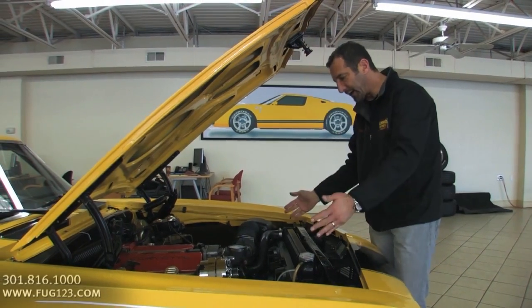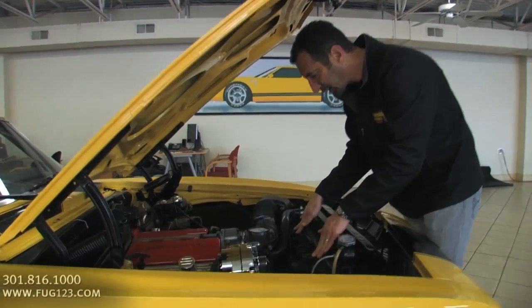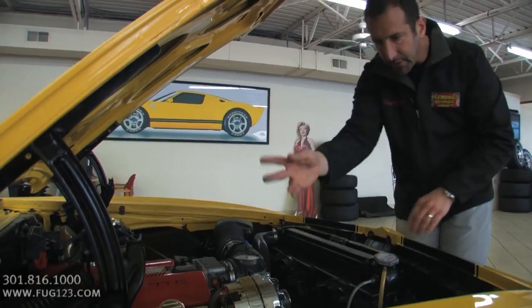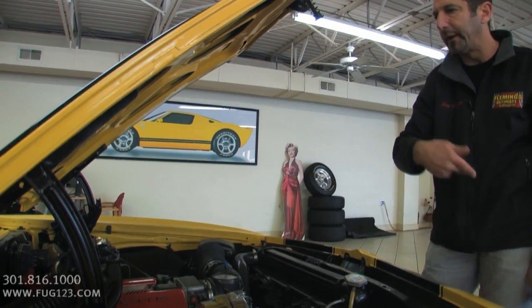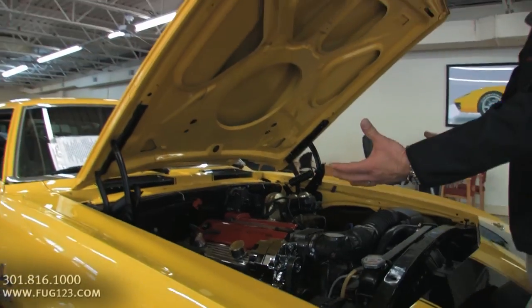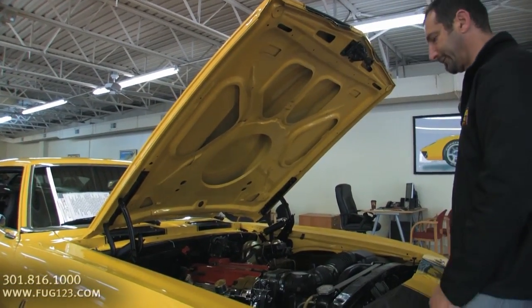How cool is that? Nice big radiator. Two electric fans in here to keep everything nice and cool. Ceramic coated exhaust, which we talked about. And the air conditioning is nice because it's all hidden inside here — it's not got big compressors laying over top. When you open the hood it just looks really, really nice in here.